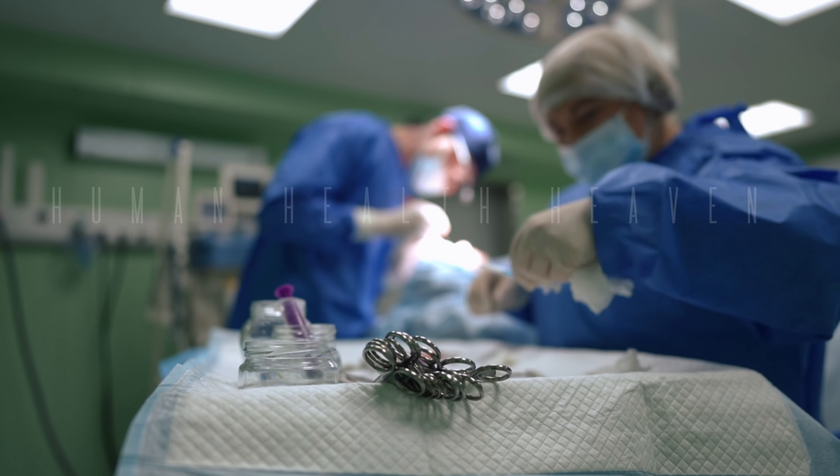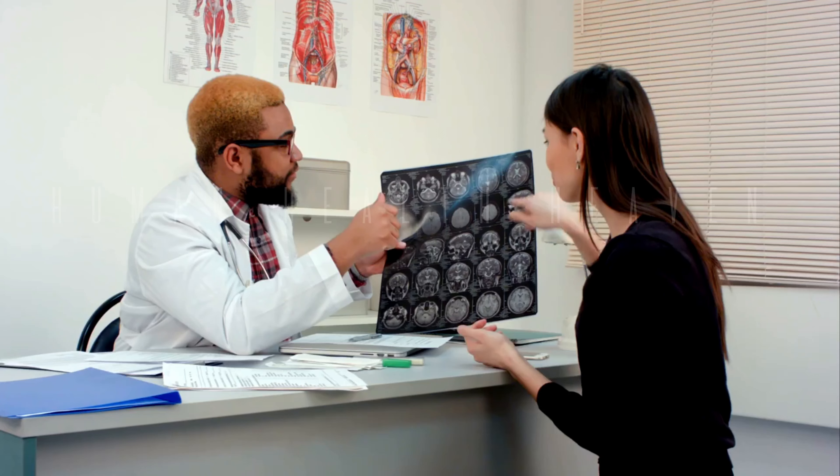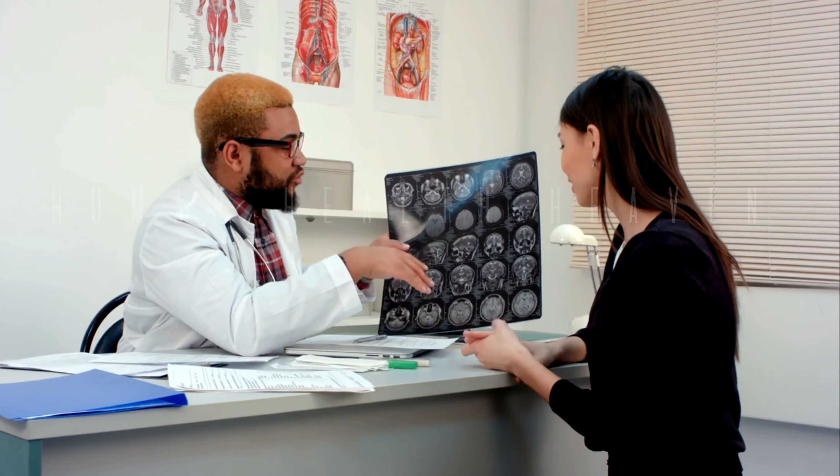Laser lithotripsy is a minimally invasive procedure used to break down kidney stones. It uses a high-energy laser to fragment the stones into tiny pieces. These pieces can then pass easily through your urine.